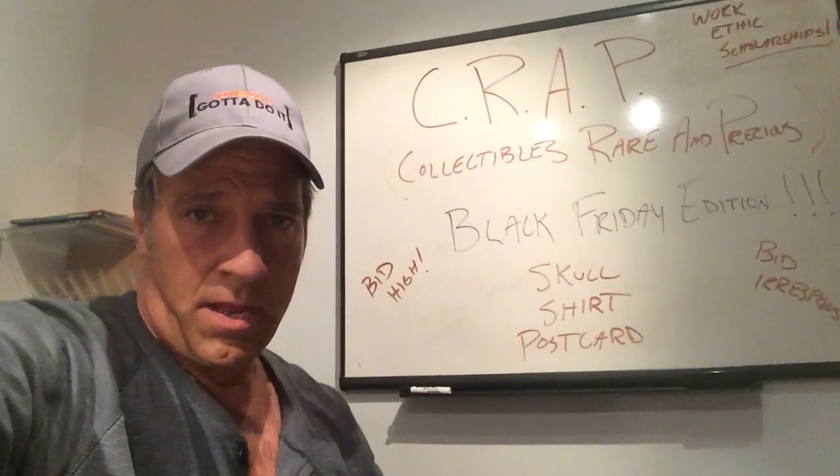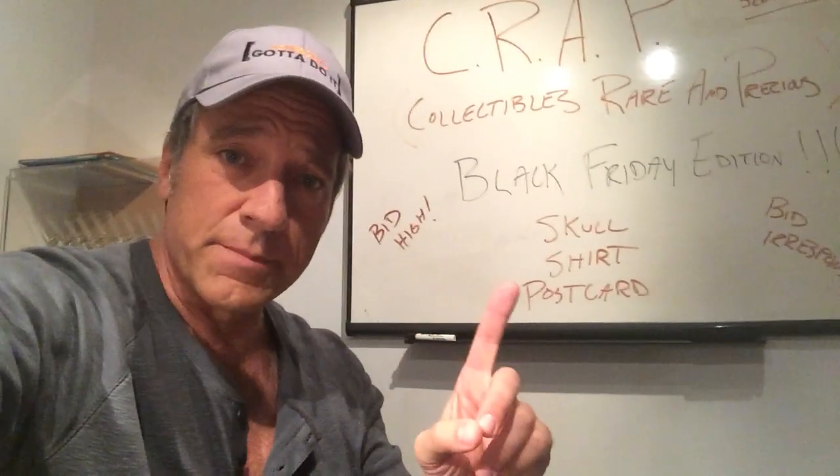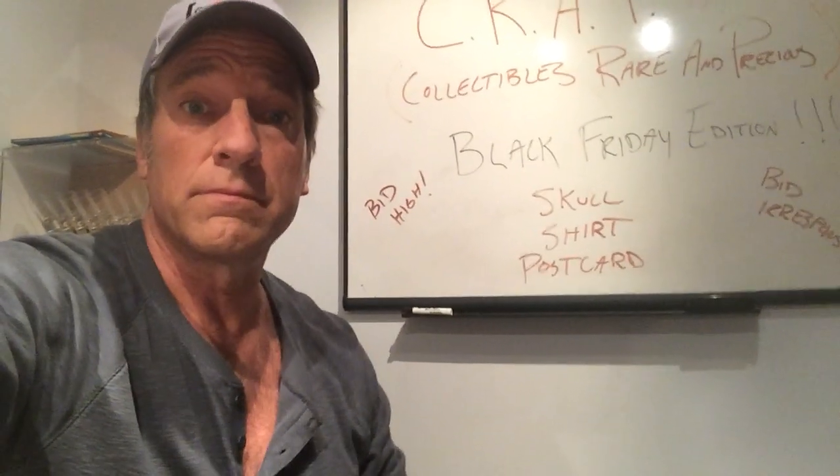Whatever money we raise goes right to the Microworks Foundation. Please click wherever it says click and go to eBay and bid — we'll keep it up for a week. High bid gets the aforementioned. That's how we crap; it's really quite simple. One last look at all of what could be yours. If the price is right and the crap is tight — I don't know what that means, but it almost rhymes, and that's important for Black Friday. Thank you.